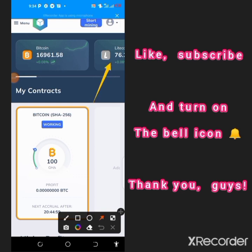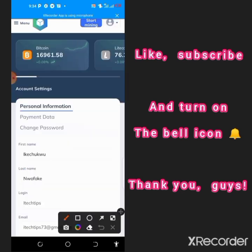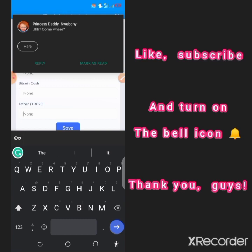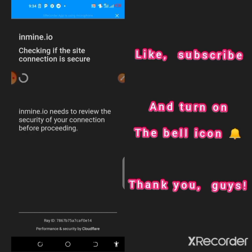You will see a settings option — click on Settings and a pop-up will appear. Select the option called Payment Data, then make your choice of withdrawal cryptocurrency. If you want to use USDT to withdraw, tap there, paste your wallet address, and click Save. That's how simple it is. Now go back and make your withdrawal when you reach the minimum threshold of $10.